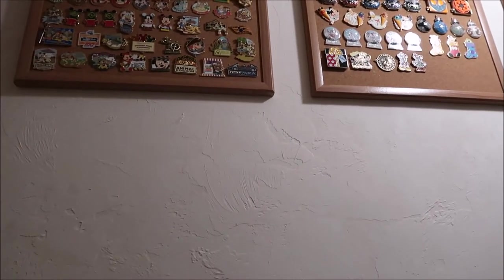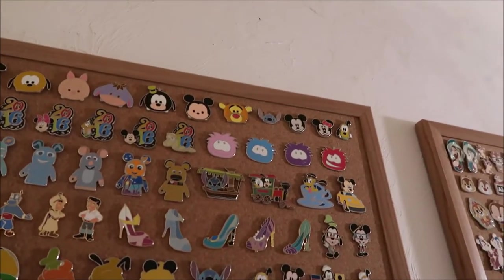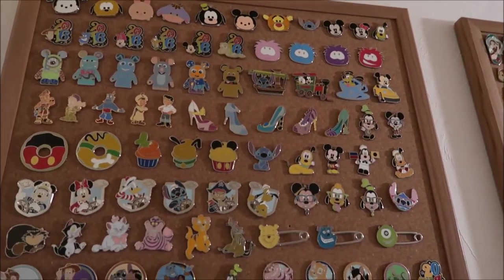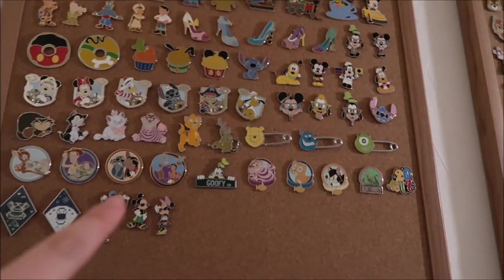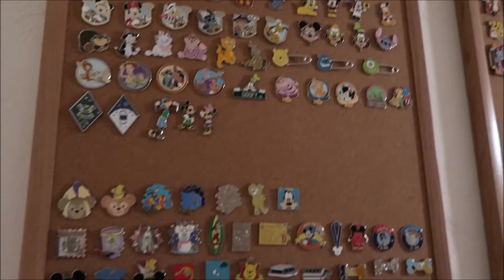I'm just going to kind of do an overview, go through some of the pins. I keep them on four boards and the traders in a bag. These are my booster pins slash mystery bag pins — anything that has a set to it that's open edition. Some of these are booster packs, mystery boxes, mystery bags, different things like that.